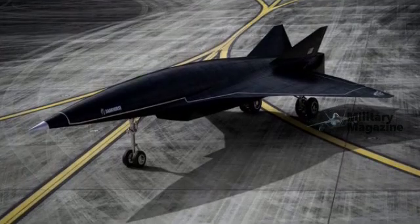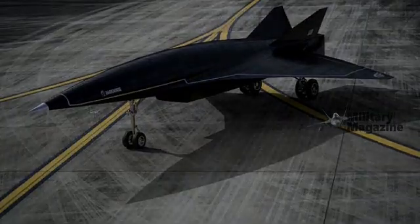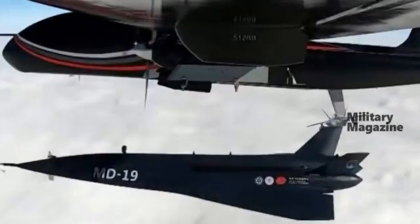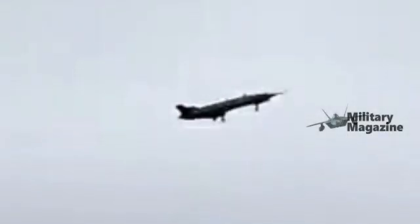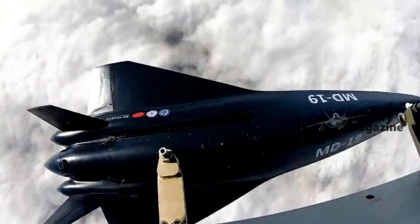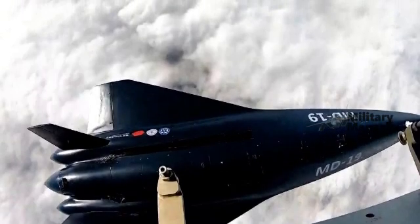China continues to push the boundaries of hypersonic technology. The latest test of the MD-19, an aircraft drop from a TB-001 drone capable of reaching hypersonic speeds and then landing horizontally on a runway, is a technological breakthrough worth closer examination.